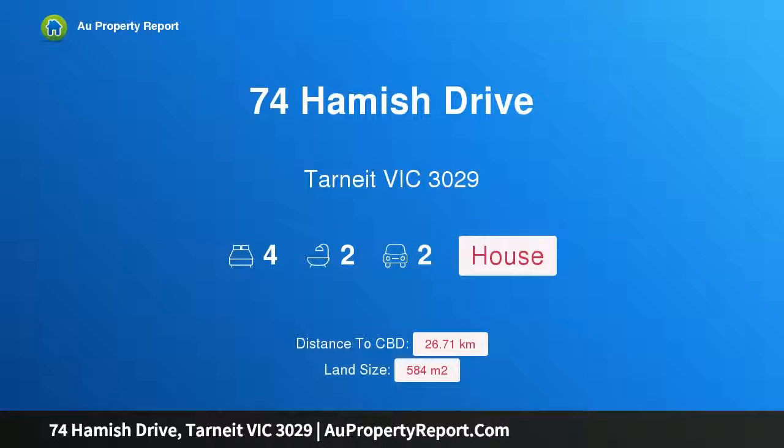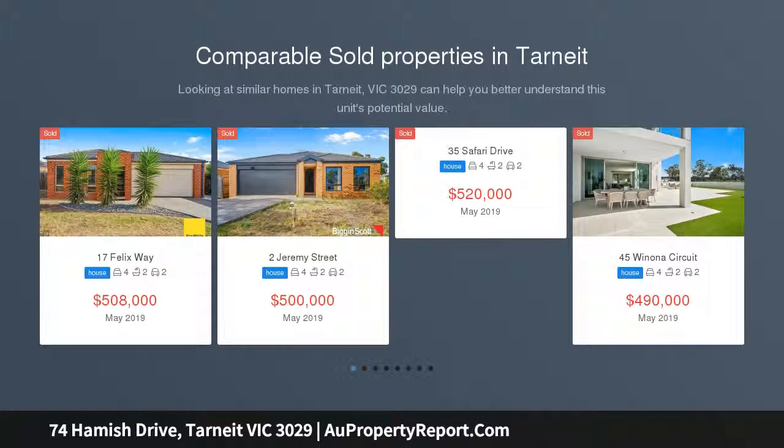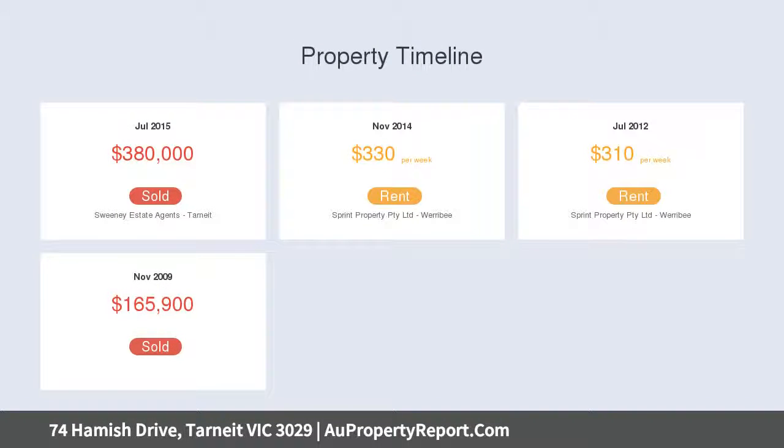Welcome to 74 Hamish Drive, Tarneit, Victoria 3029 — a well-designed modern home, neatly presented and ideal for the family. With four bedrooms and a study, two bathrooms, separate lounge, rumpus, alfresco, plus open plan living and meals area, it's an appealing choice all round.